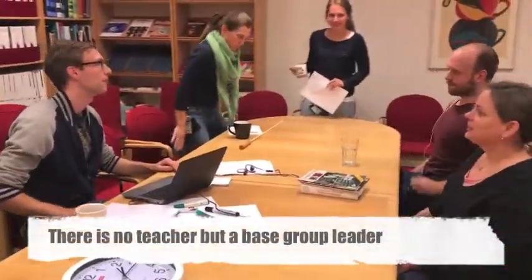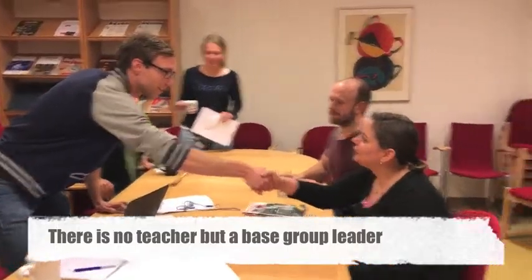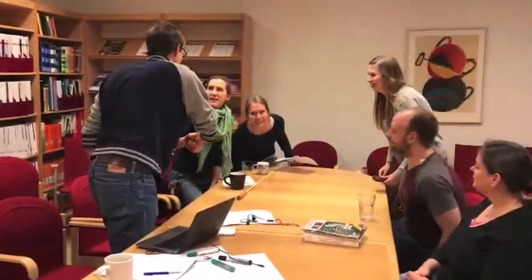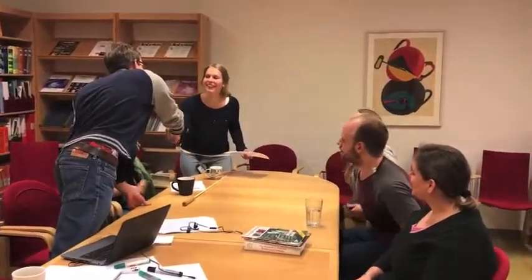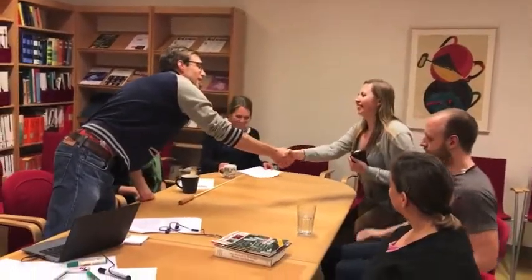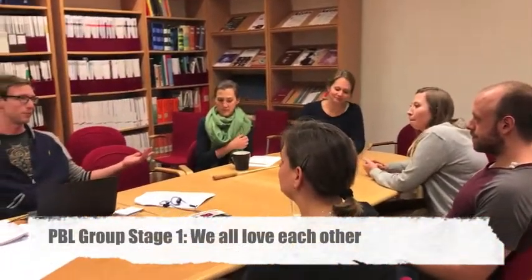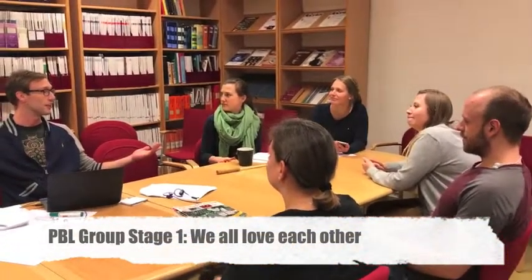Hey, welcome to Puzzle TVN. Sorry I'm late. Alright, welcome — this is your first TVN session and I'm your PBL teacher.